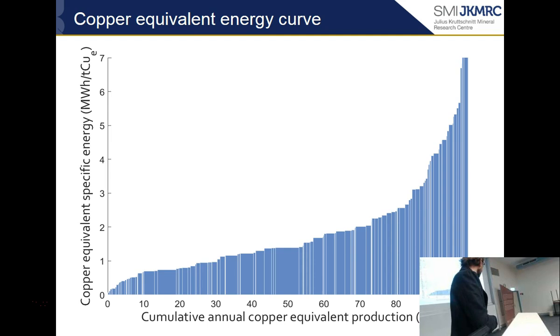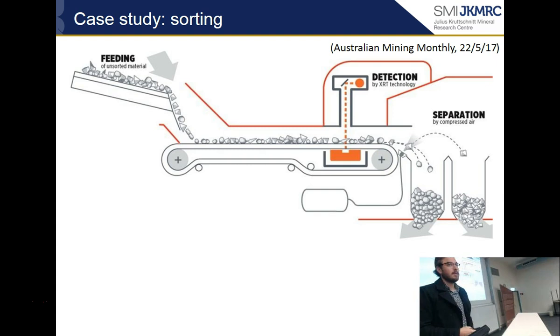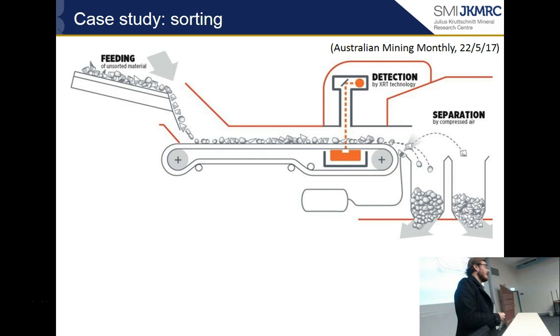By using that 2013 price, I can produce the copper equivalent energy curve that allows me to rank different mines in terms of their kilowatt hours per tonne of copper equivalent. This takes into account the grade of the deposit and to a certain extent the recovery. As a case study for this, I've been working with Marco and also with Steinert looking at sorting and the energy improvements achievable by implementing sorting on a mine site. I'll be presenting this at the MillOps conference later in the year.